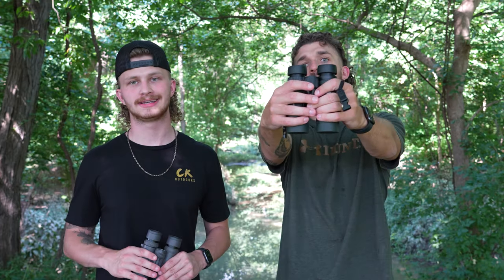What's going on guys? What's up? Today we're going to get into a little test. We've got $1,300 binos versus $300 binos. Is it worth it? Let's get to it. Let's find out.